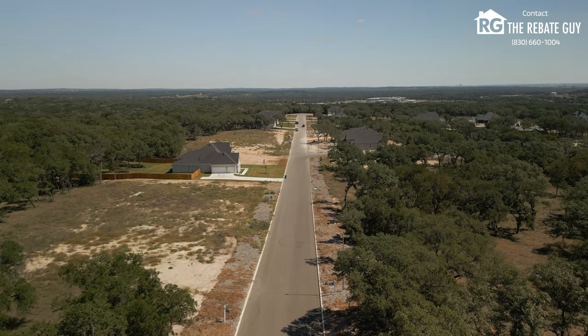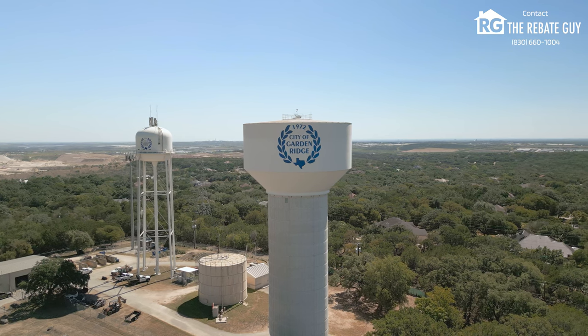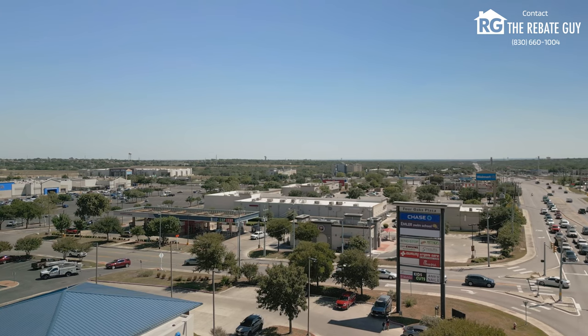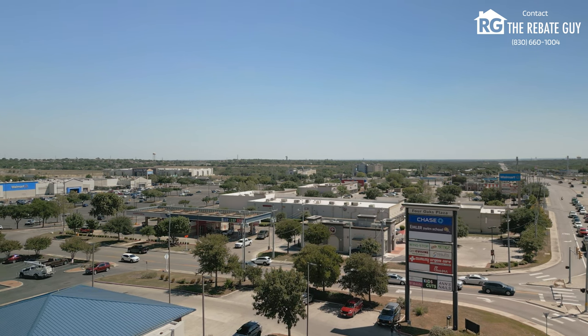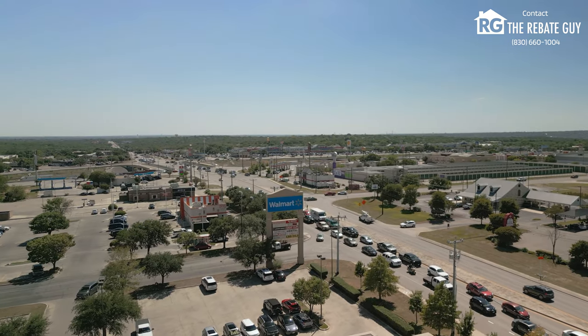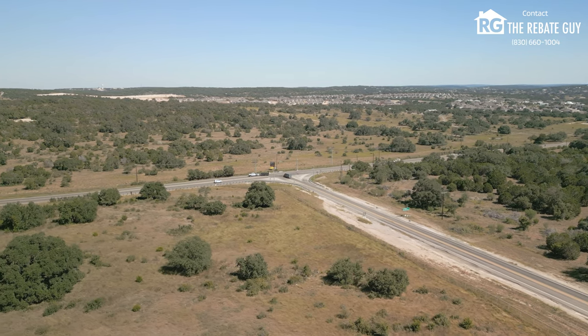Before we jump in and talk about what is going on in this community, let's first talk about what's going on nearby. We know that's really important when people are deciding on a neighborhood, so we want to make sure that you have all the information that you need in order to make the perfect decision on where to call home. The Garden Ridge and central 3009 area — anything up and down this road — is really neat because there's a lot of accessibility here.